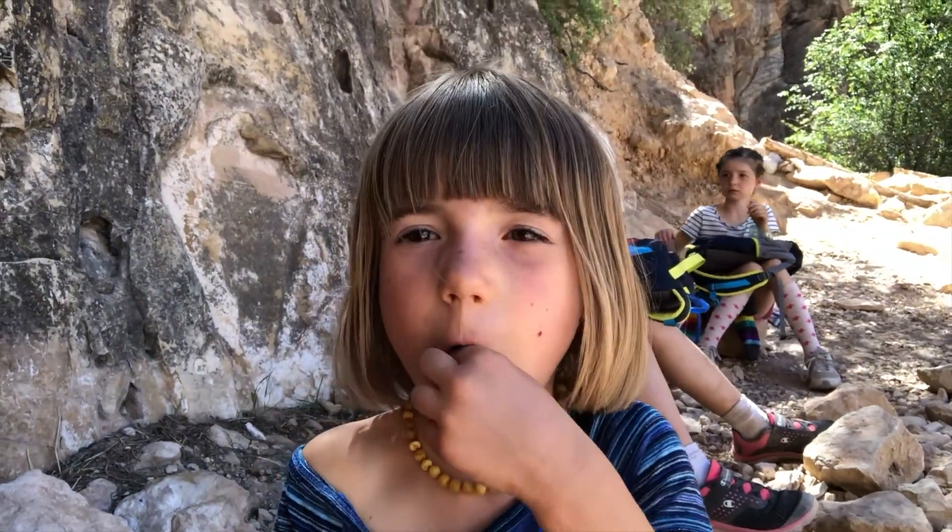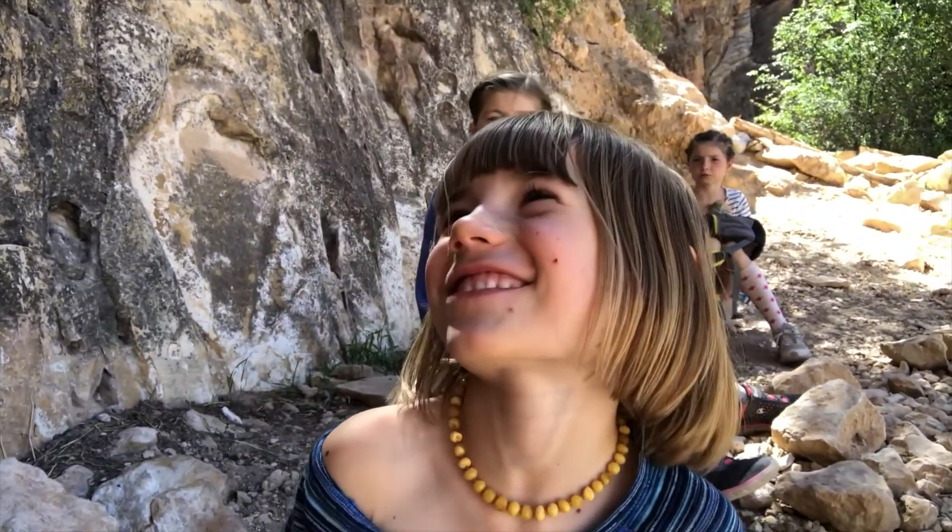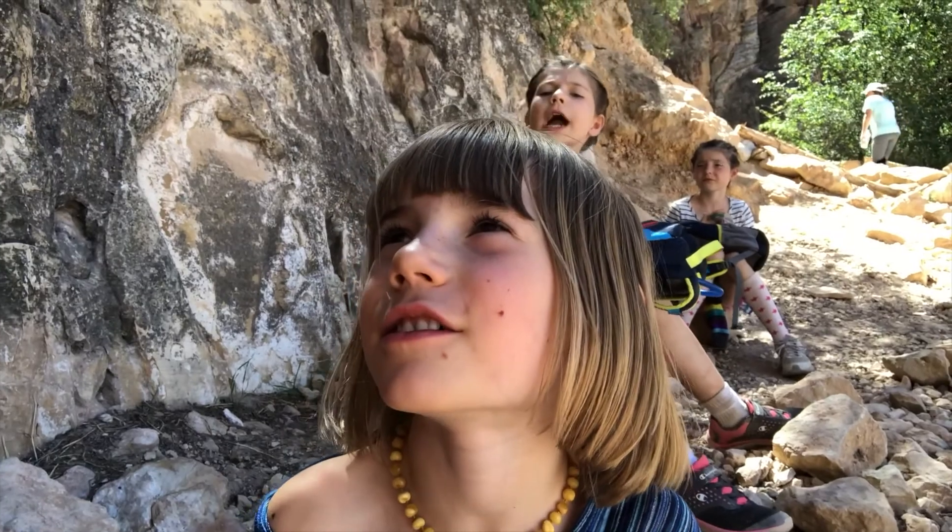What do you think about the Grand Canyon? Cool. It's cold? No. You like it? Yeah. Pretty neat looking, huh? Yeah.